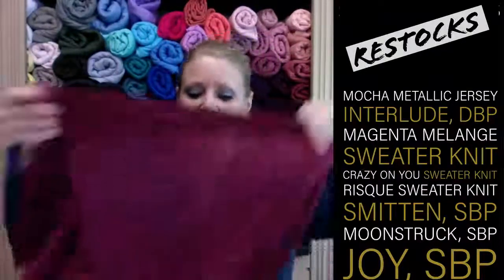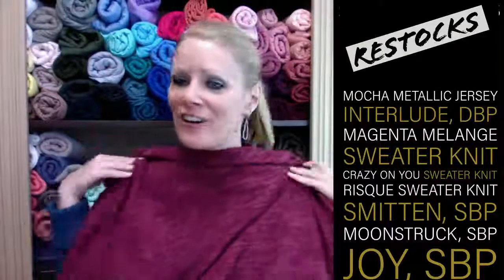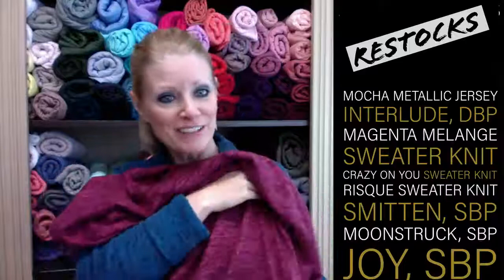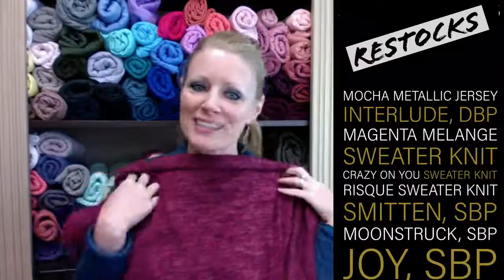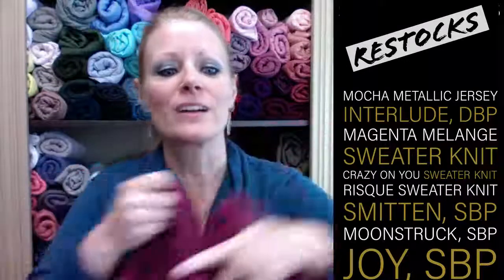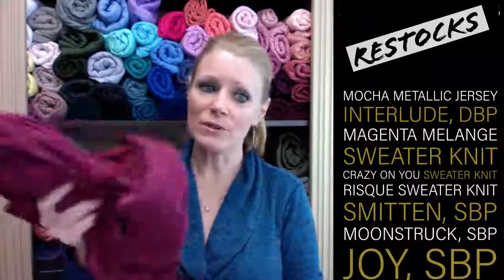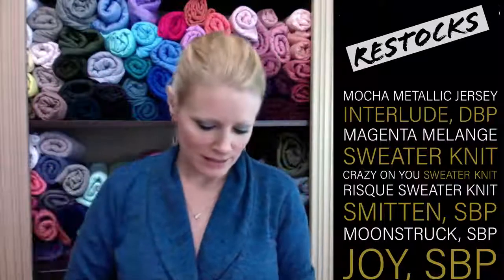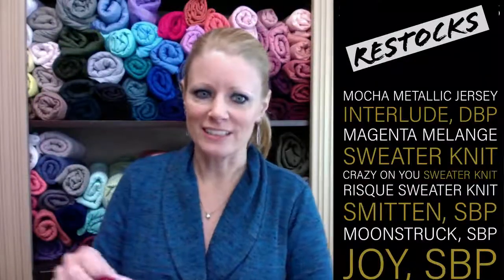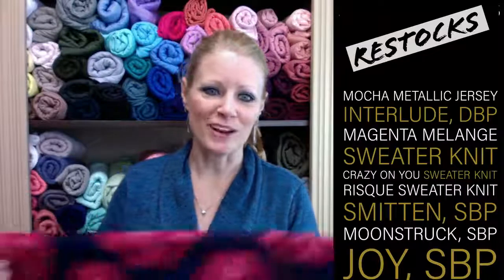This is our magenta melange sweater knit — it's brushed. I still have my two-yard cut from last year, all washed up and ready to be sewn. When these get washed, they fluff up even better. The metallic knit is not scratchy at all — it's kind of silky and smooth. It's not your metallic knit from the 90s.